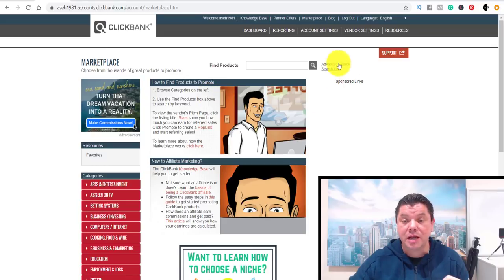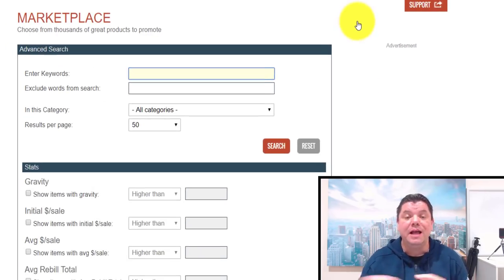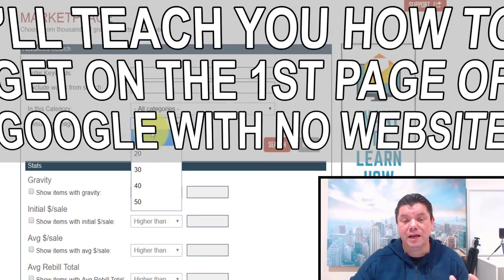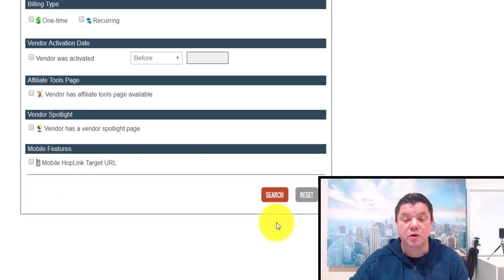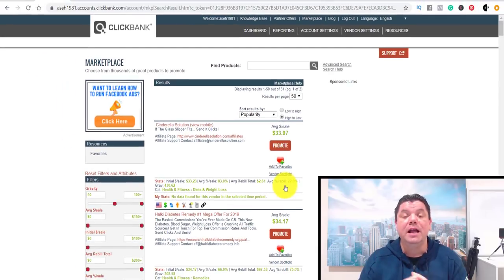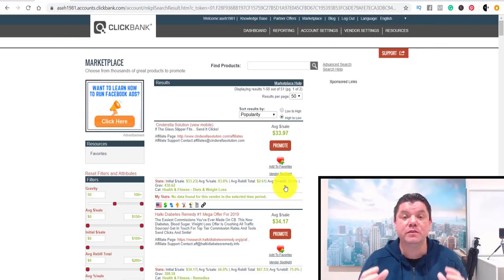Go to ClickBank and come up to the Advanced Search Feature. Click onto that because we're going to look for an offer that has a high gravity score. Change the results to 50 per page, come over to where it shows gravity and put in over 50, then scroll down and click Search. The first thing we're going to do is get an offer, then I'll show you how to check it, do some keyword research, and then I'll show you my top secret method to get this offer onto the first page of Google.